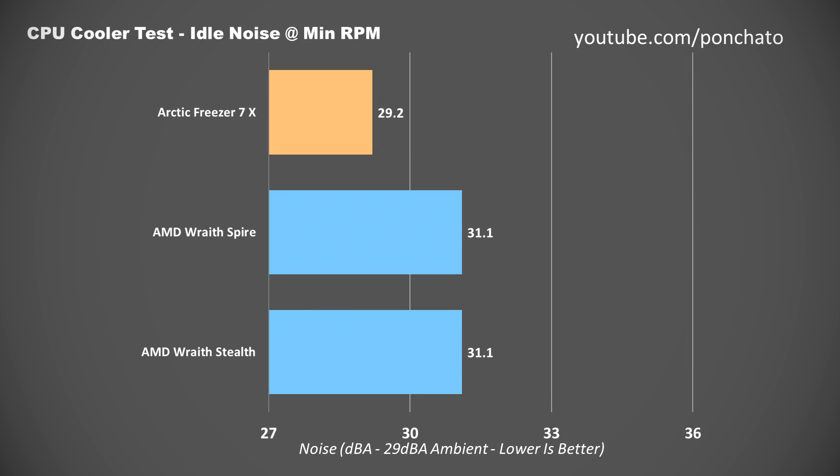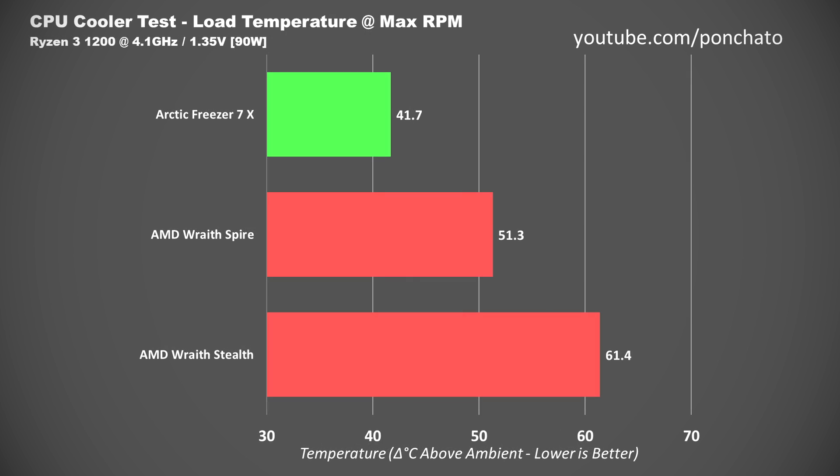Here are the idle noise levels — here's where that 300 RPM minimum comes in handy. The Wraith Stealth and Spire are both high quality by stock cooler standards, but at just over 31 decibels they are audible. That's still very quiet, but they just can't match the Freezer 7X, which falls below ambient noise levels. It is effectively silent at its minimum RPM — can't do that with stock cooling.